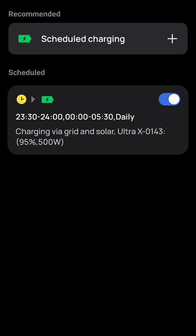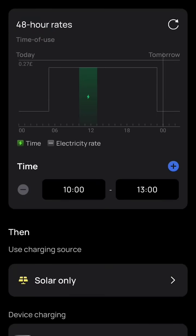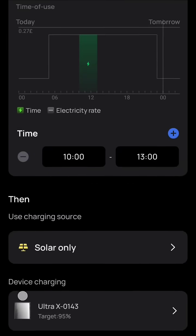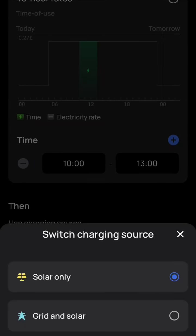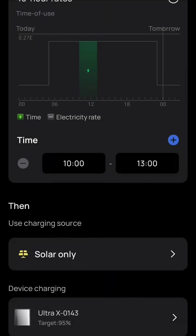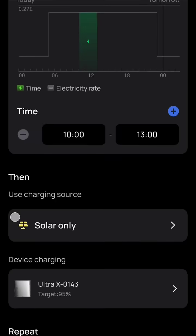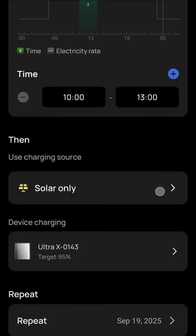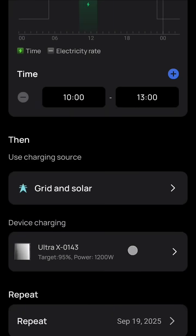...and tasks, you can see schedule charging. This does something really good — not only can you set the percentage you want it to charge, whether you want it to charge on solar, grid and solar, whatever, and set time periods, but you can also, if we change this to grid...